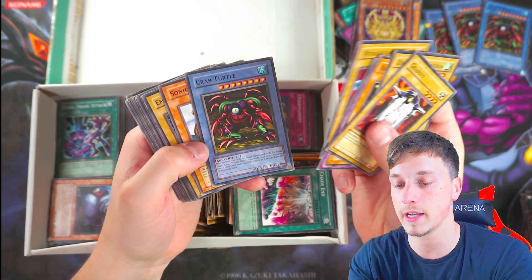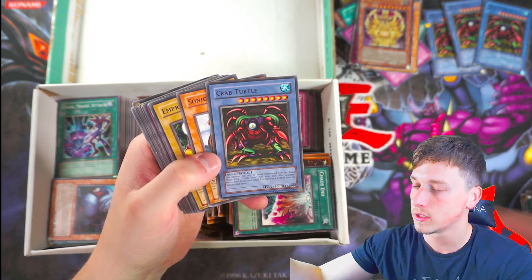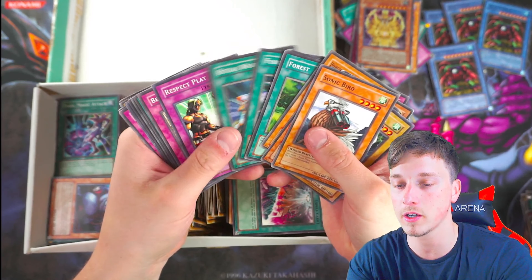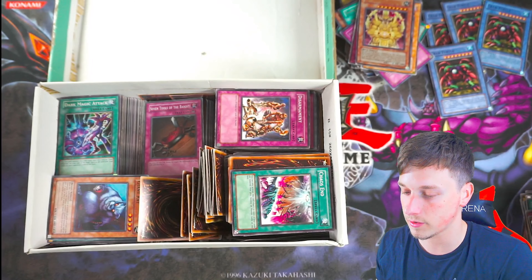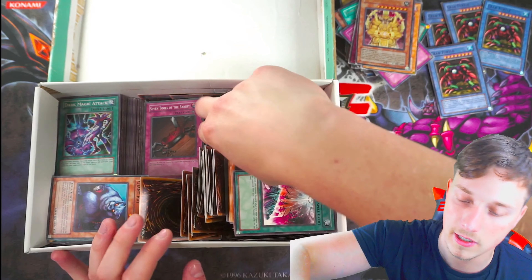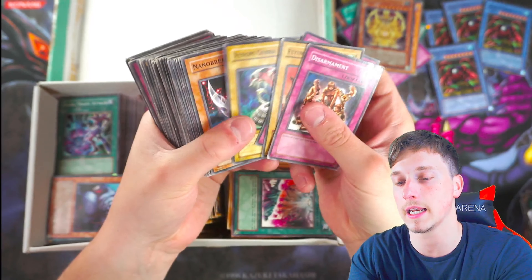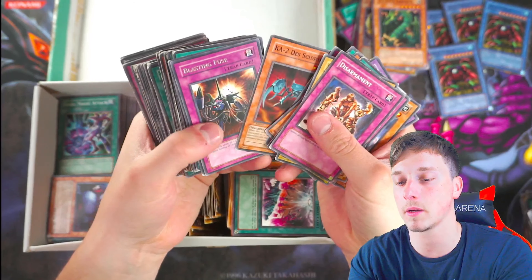Crab Turtle number four — let's go! We've got our fourth Crab Turtle, which is sweet. Never say no to a Crab Turtle. Mad Dog of Darkness. Stop Defense. There are still so many cards to go through, guys — probably another 10 minutes at least in this video. Thunder Dragon — decent card, always a couple of pounds.